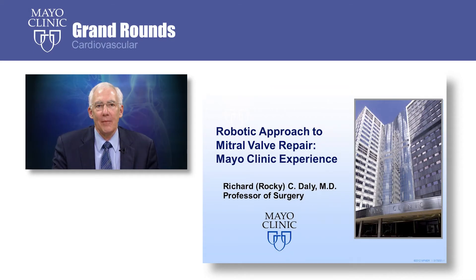Hello. Welcome to this video about mitral valve repair using the robot in a minimally invasive manner from the Mayo Clinic. I'm Rocky Daly and I'm a cardiac surgeon at the Mayo Clinic in Rochester, Minnesota.